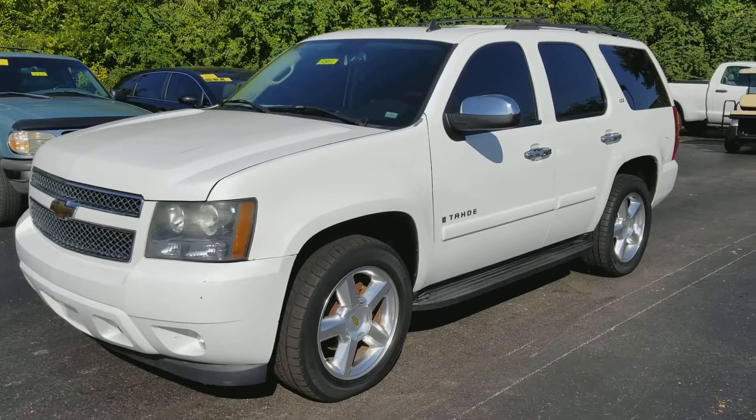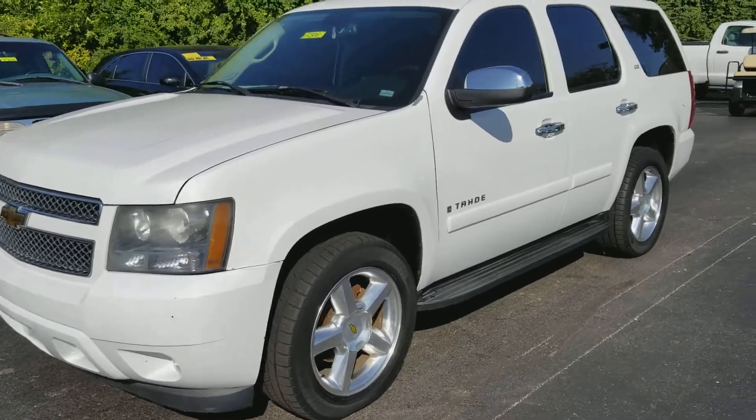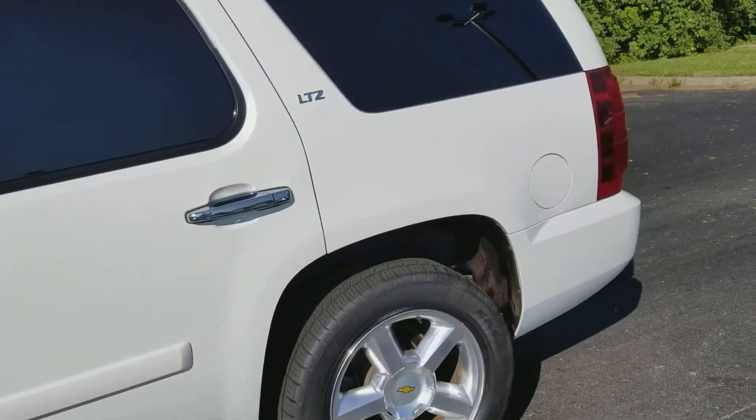Hey guys, it's Tom Sumner at Jack Kane Ford. I want to show you this 2007 Chevrolet Tahoe LTZ. Loaded out SUV here — really, really nice.